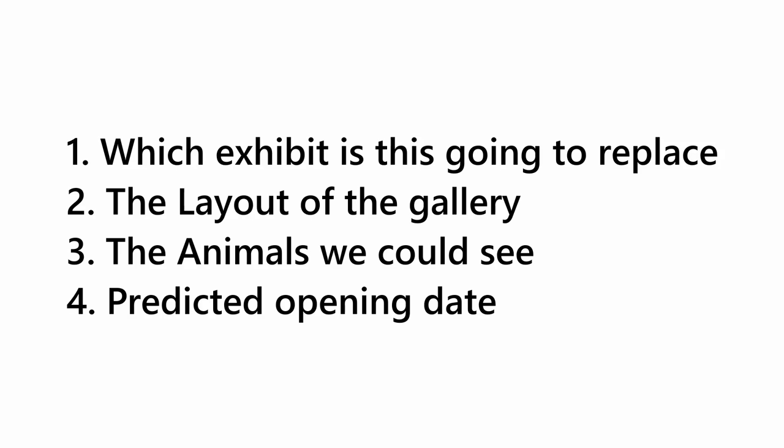The Monterey Bay's new exhibit is going to house animals that are either on display for the first time in the world or the first time in the US. This is going to be probably my favorite exhibit ever at my favorite aquarium, and that is what we're going to be discussing today. The four main topics are: which exhibit this is replacing, the layout of the exhibit, the animals presumably in it, and the timeframe for opening.